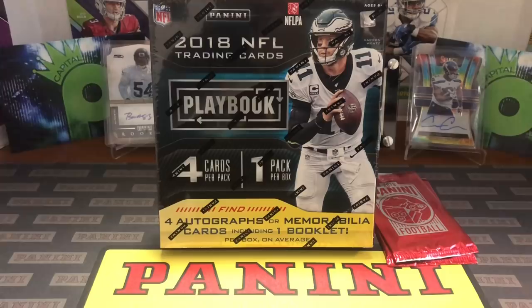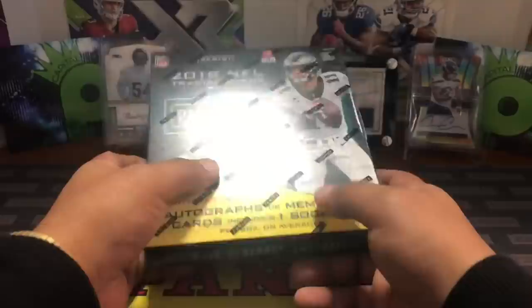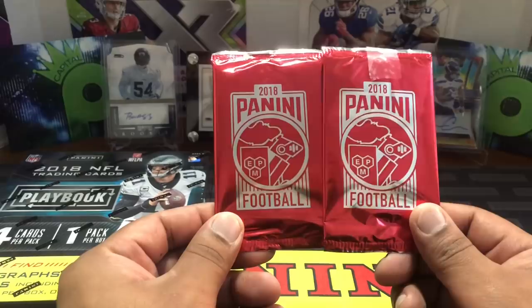Typically it's two autographs and two mem cards, and one of them is a booklet, so very cool product here. We're gonna rip into this — there's my little stand right there because it wasn't standing by itself so I had to prop it up. Also with the purchase from LCS you get two Panini football packs, so we're getting those as well.